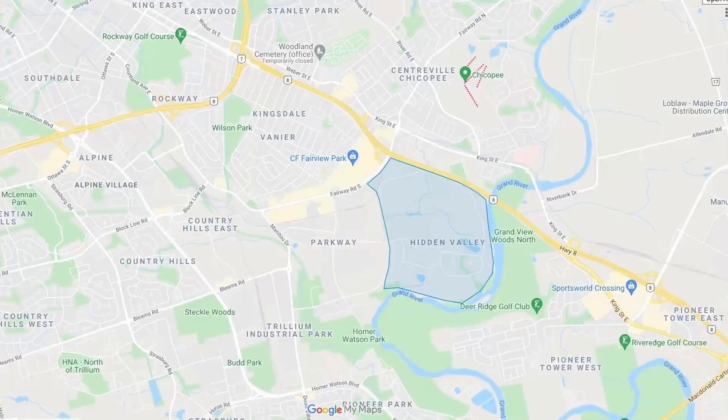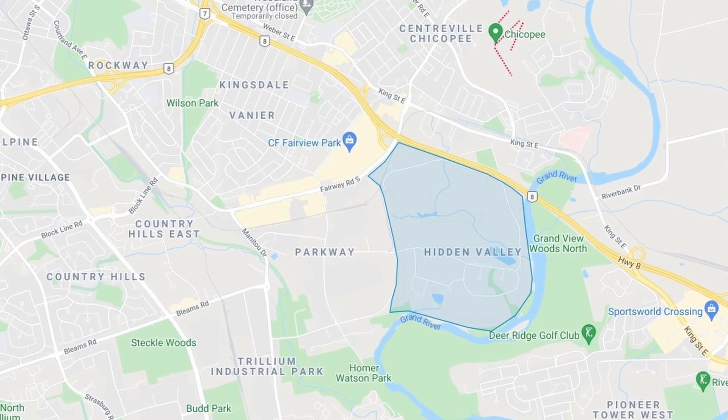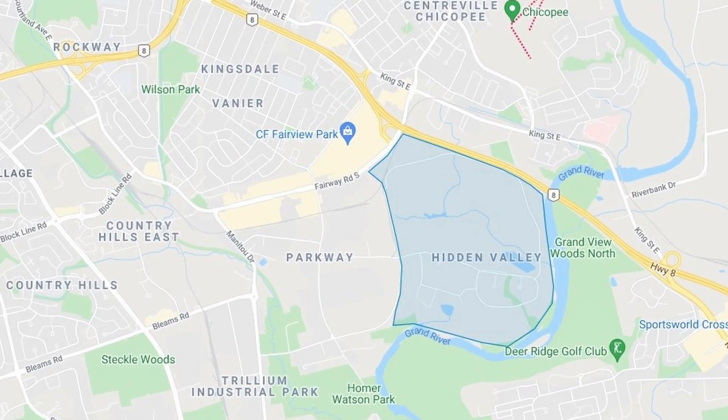It's bounded by the Grand River and Highway 8 to the north, east, and south. Your western boundary is Fairway Road and the industrial lands to the west of Wabanaki. Getting around this neighborhood is actually surprisingly easy despite the fact it seems so secluded and hidden, like the name says.